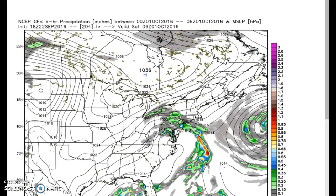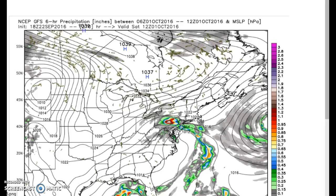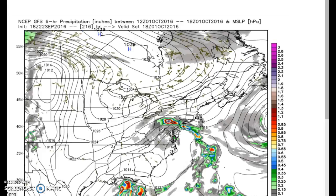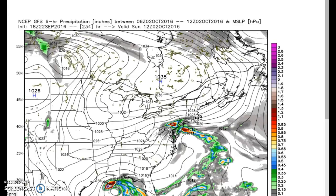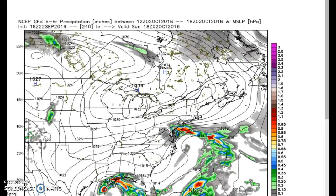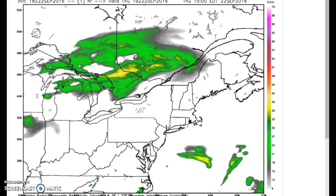Looking further ahead, we get a deepening cut-off low later next week, which could bring an interesting pattern with a bit more wet weather. This is for around October 1st — a week from this weekend — and as you can see, it's going to be a wet pattern. You also have to watch a couple of possible tropical systems trying to develop down near Florida and Texas, so we've got an eye on that as well.